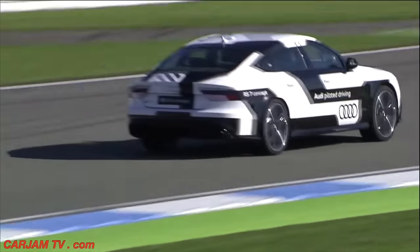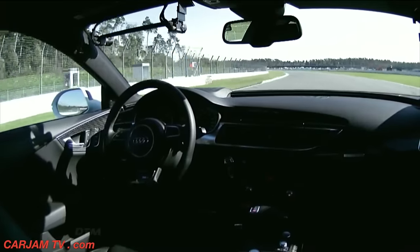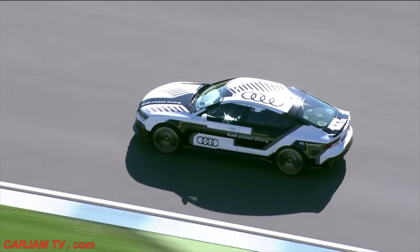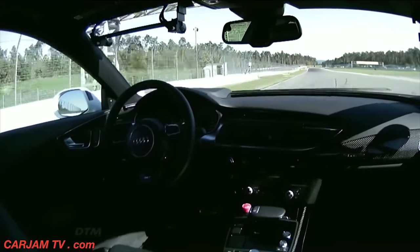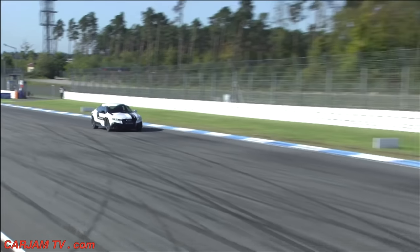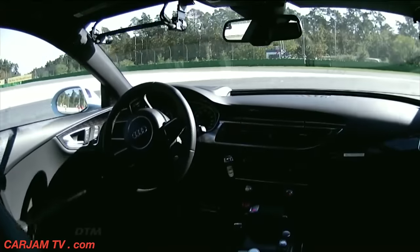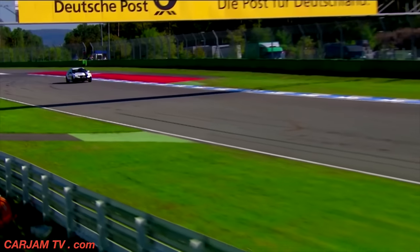And now it's the Parabolica, as tens of thousands of fans here witness history in the making from Audi piloted driving. This is a fantastic shot from our helicopter tracking the car. This is going to be crucial — heavy, heavy braking as the car reaches 220 kilometers an hour and brakes now for the hairpin. Brilliant line through the hairpin: measured, controlled, accurate, precise.